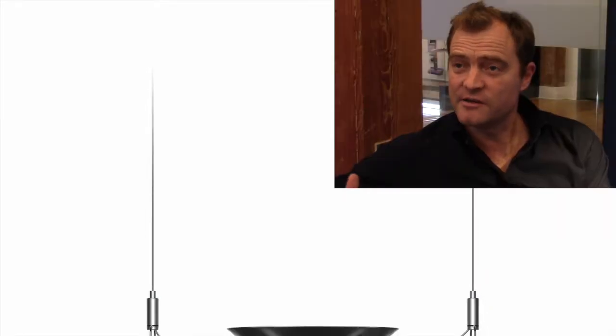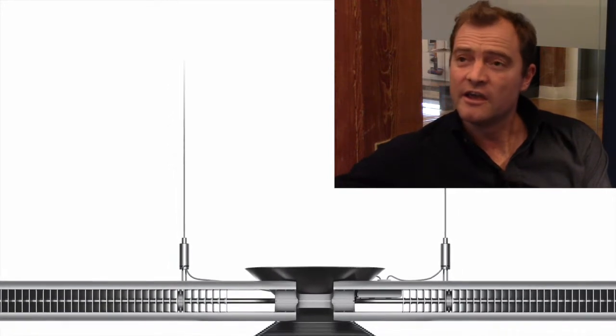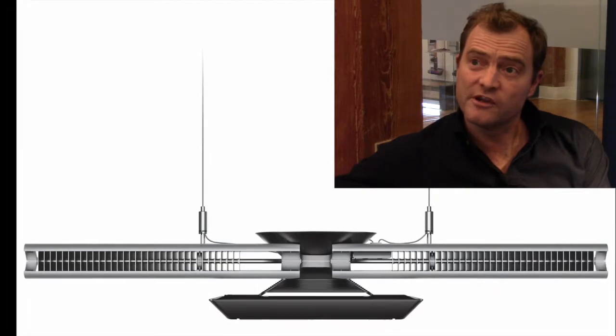Typically a lighting product — an LED product — will have a 50,000-hour life associated to it, and we're achieving upwards towards 200,000 hours with the Q-beam.